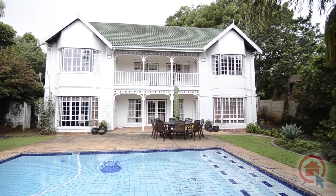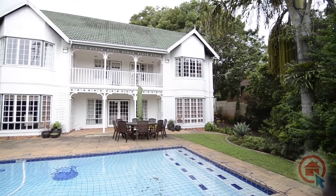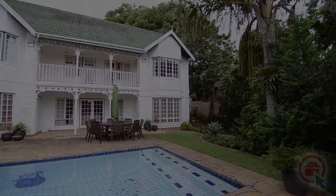Contact the agent to view all this home has to offer at your soonest convenience. It is sure to impress.